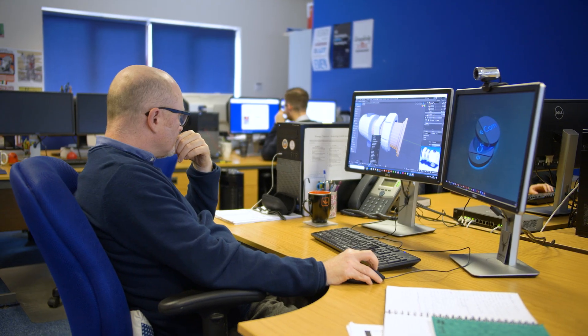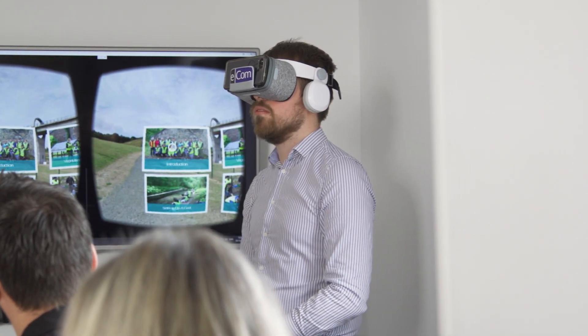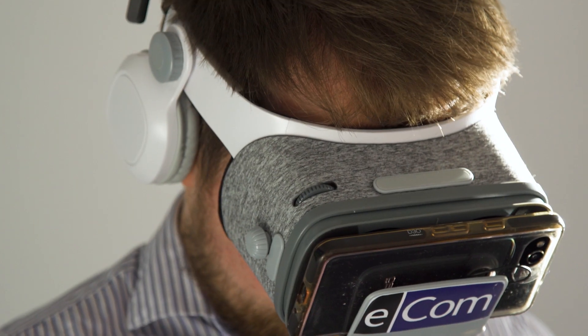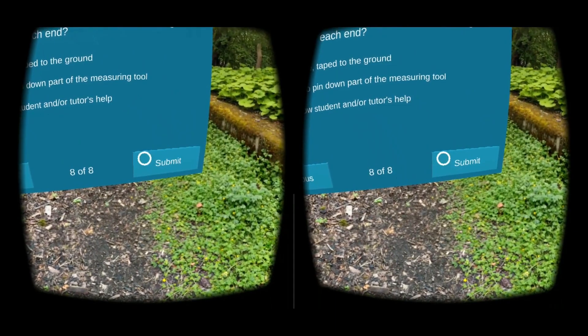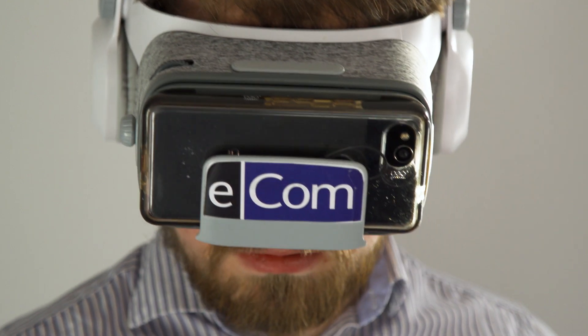Where we see VR assessments being used is to really capitalise on some issues with traditional assessments. We really want to see VR assessments being used to solve problems with lack of relevancy to work. When you're doing a paper assessment you're not getting a true representation of whether that person is actually competent in the field, and specifically around vocational activities, because it's very hard to gauge how competent someone is doing a vocational task.